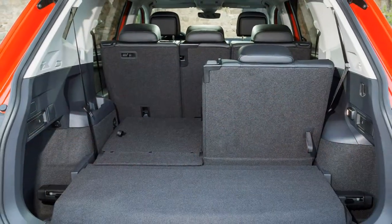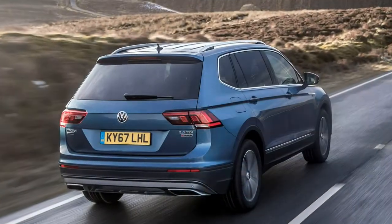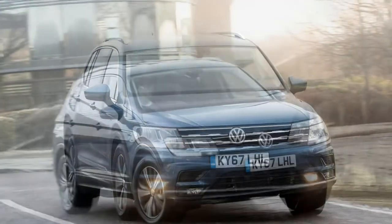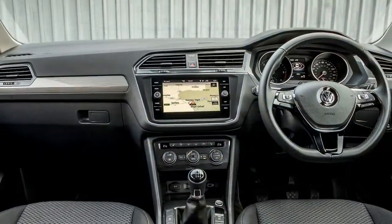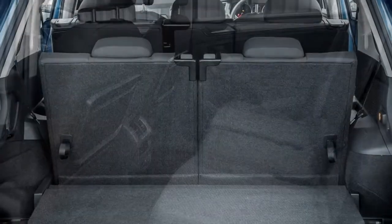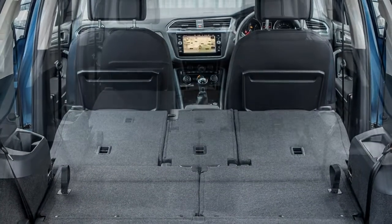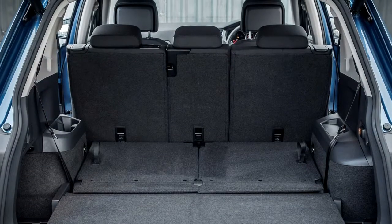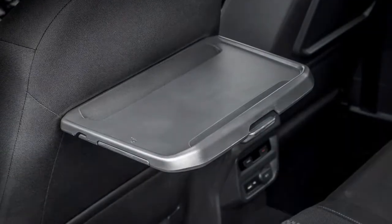Capable tow car: the Tiguan Allspace can be fitted with a fixed or detachable tow bar. The maximum braked towing weight for the 2.0L TDI 4Motion model is 2,400kg, increasing to 2,500kg if you opt for the 2.0L TDI 240hp 4Motion version. The car offers an easy-to-adjust, high driving position and a good overall control layout.